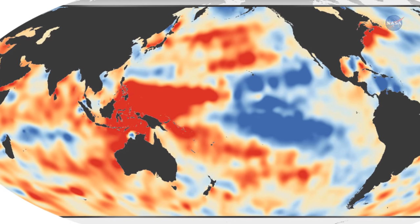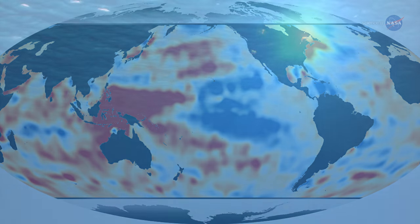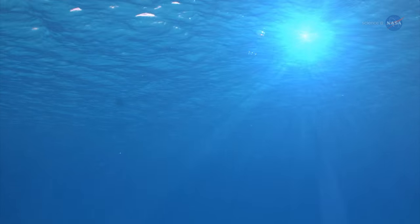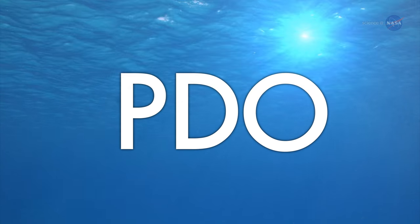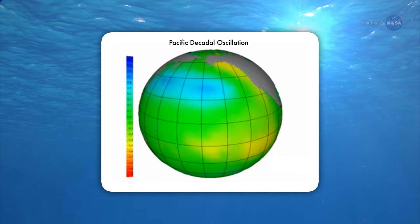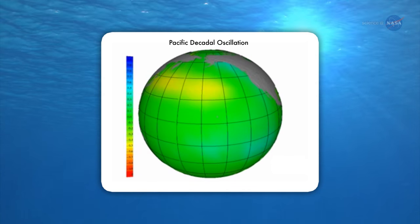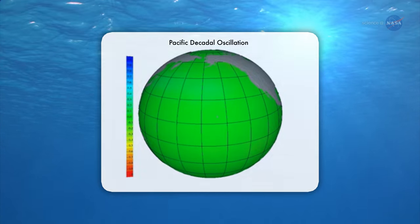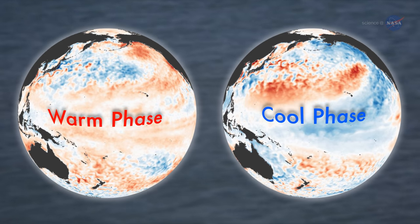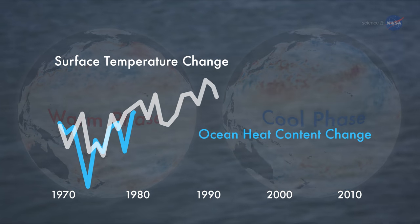This heat may not stay hidden for much longer, however. The temperature structure of the ocean is determined in part by a climatic cycle known as the Pacific Decadal Oscillation, or PDO. During its 20 to 30 year-long phases, the PDO shifts warmer and cooler waters around the Pacific Ocean, affecting how much heat can be absorbed from the atmosphere. Previous studies suggest a connection between the phases of the PDO and hiatus and acceleration periods.